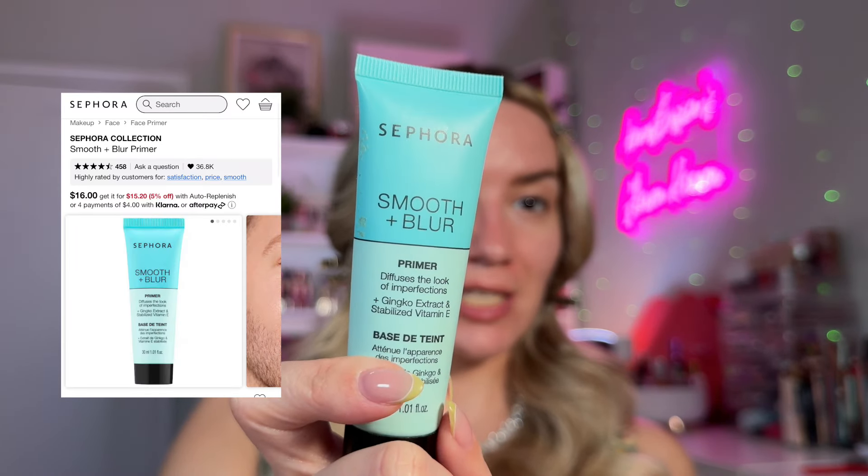Now if you had dry or normal skin, you could go ahead and start applying your foundation and concealer, but I need to get rid of this texture. I'm still going to go in with a smoothing and blurring primer. This is by Sephora Collection — their Smooth and Blur Primer, which is a really good dupe for Benefit Cosmetics Porefessional primer. I'm going to rub it into my most textured spots, concentrating on the center of my face, around my nose area, and on the forehead T-zone. This will ensure that our makeup applies beautifully.